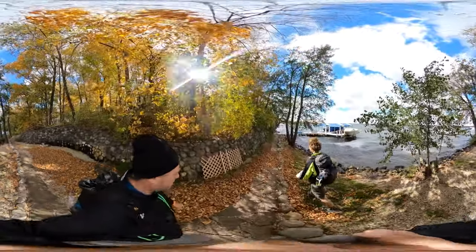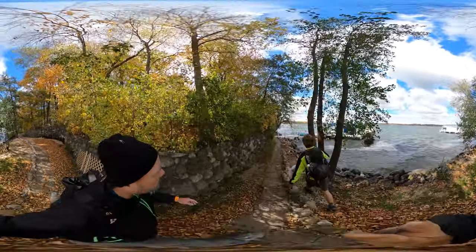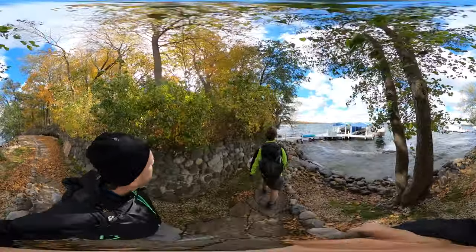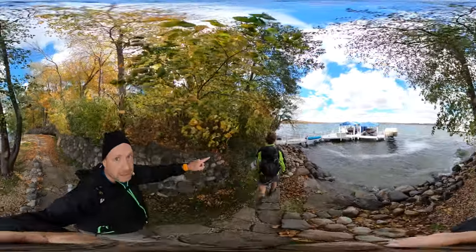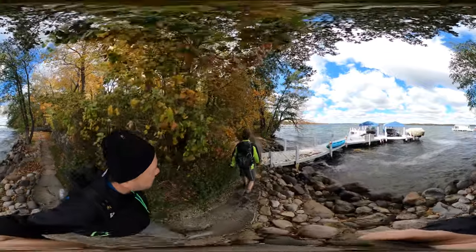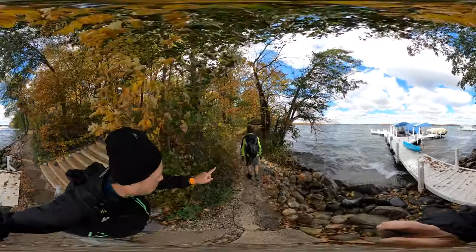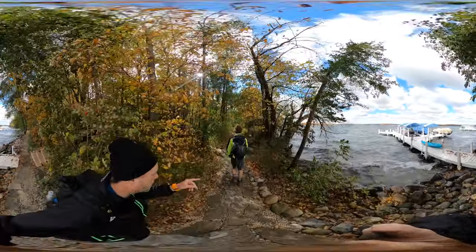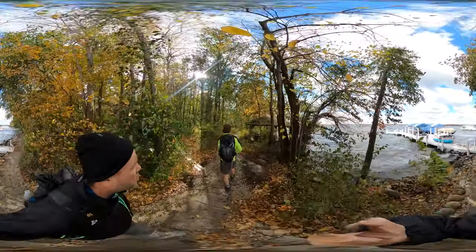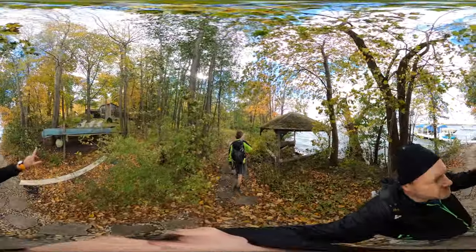And then the pier — of course, it was a single pier back then. And then this was the walkway, so that's still the same. This little boathouse was here, or whatever the heck this thing is. But in front of us was not trees — this was a huge meadow.